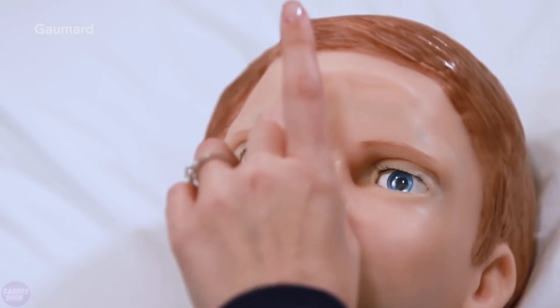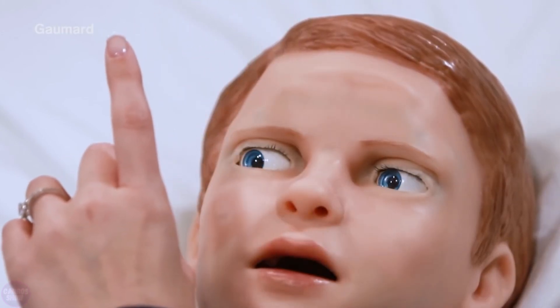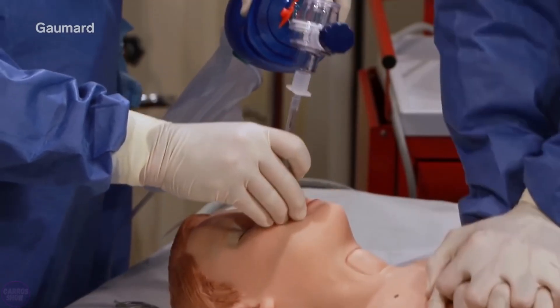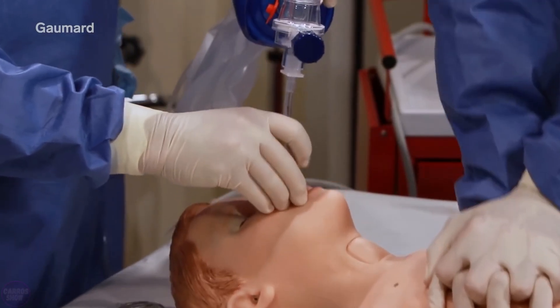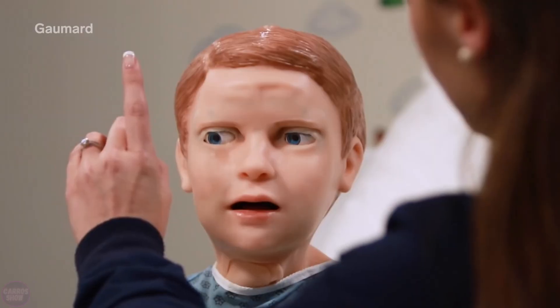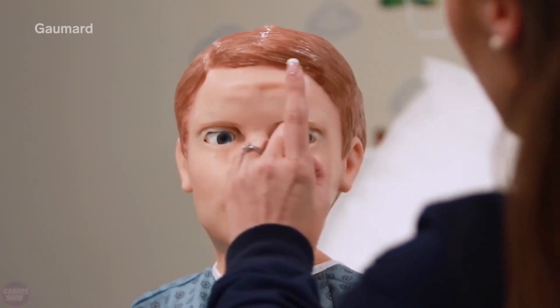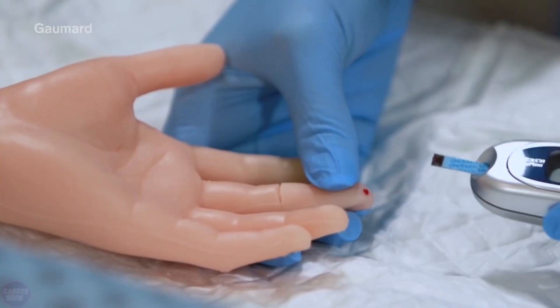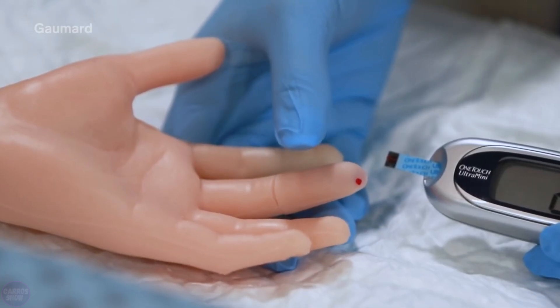HAL can also exhibit signs of fear, such as breathing faster or wetting itself. Its purpose is to assist doctors and nurses in learning to perform specific procedures such as measuring blood pressure and pulse and monitoring breathing. During training with the boy, real medical equipment can be used, including electrocardiographs, heart rate monitors, blood pressure monitors, syringes, and breathing tubes.